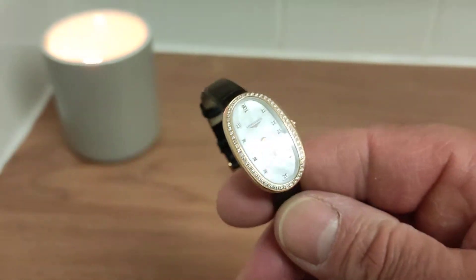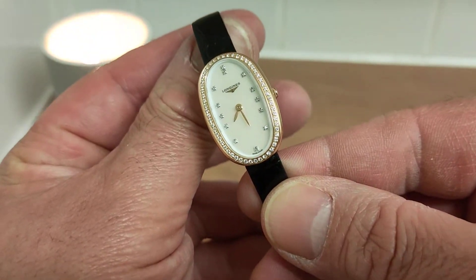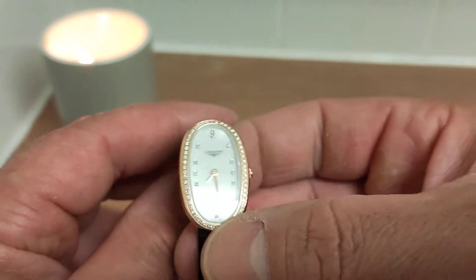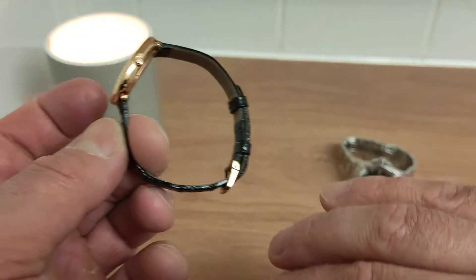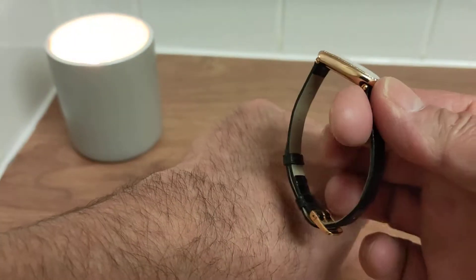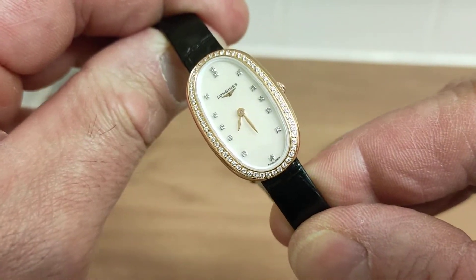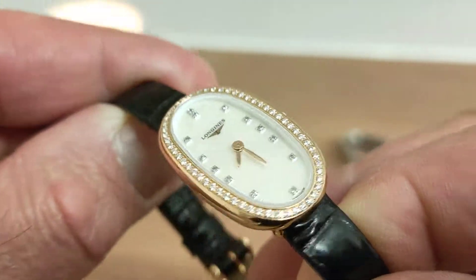This watch I think Longines no longer make. We managed to pick this one up for about fifteen to sixteen hundred pounds on a deal — what a great watch. I think it's my partner's favourite watch. It's extremely small; I'd like to put it on my wrist but unfortunately my wrists are a bit too big. It fits on my partner's wrist, so smaller ladies and ladies who like jewelry pieces will appreciate a watch like this.